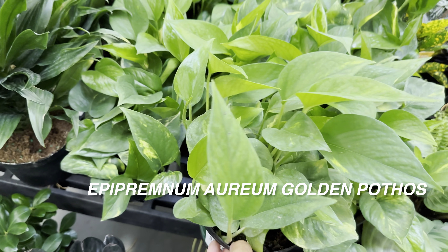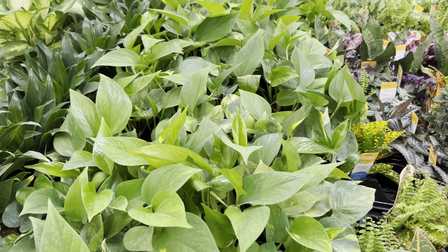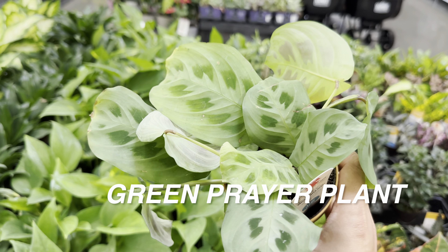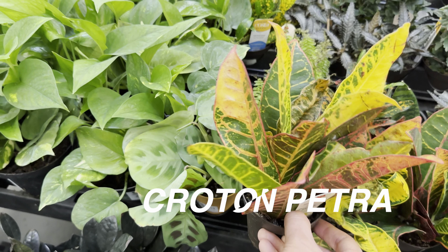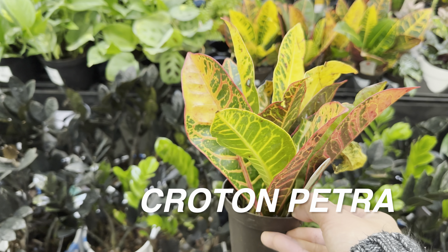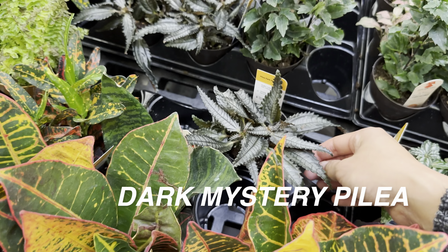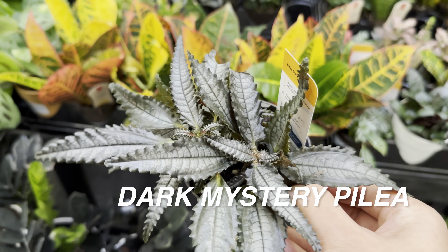Right over here we have a beautiful Dieffenbachia — I'm going to say this is a Dieffenbachia Camille for $9.97. Very healthy looking. I just don't have one in my collection yet. I'm a little wary because I don't know if I can provide the bright indirect light it really requires. Then we have a Dracaena Janet Craig Compacta for $9.97 — a very common plant to find. And then this is an Epipremnum aureum Golden Pothos for $9.97 — very classic, one of the easiest plants to take care of.